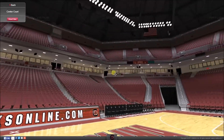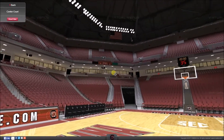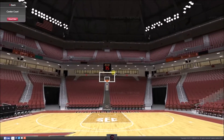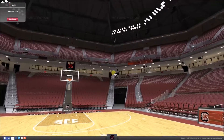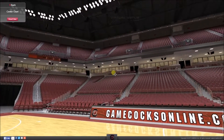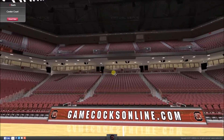Today we are going to be taking a look around the Colonial Life Arena. This mainly basketball arena is in South Carolina in the U.S. of A and is majorly home to the University of South Carolina men's and women's basketball teams.